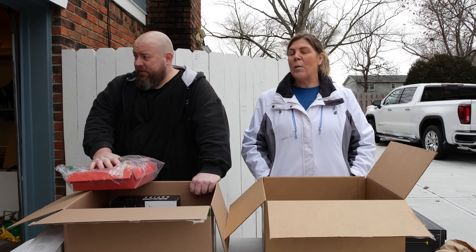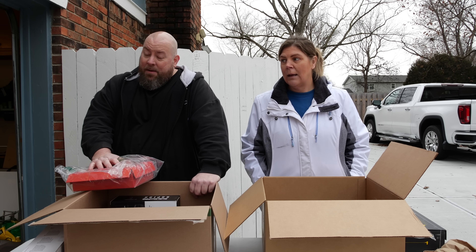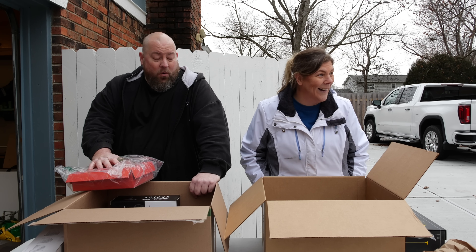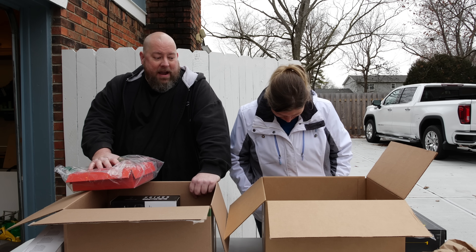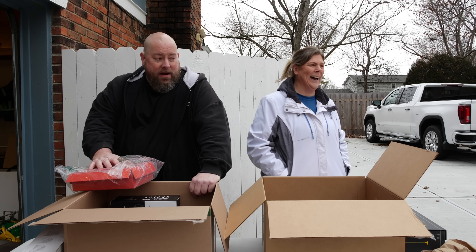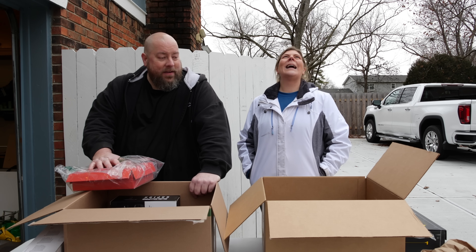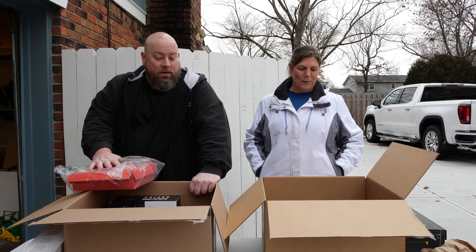We have eight boxes in total. Five times eight is around 40. This is terrible — if it averages five items per box, that's around 40 items give or take. This is supposed to be like 270 items in this palette. Oh boy, okay, let's get going.